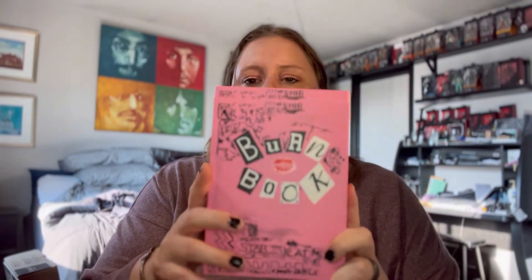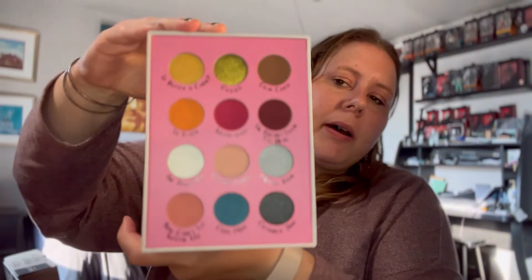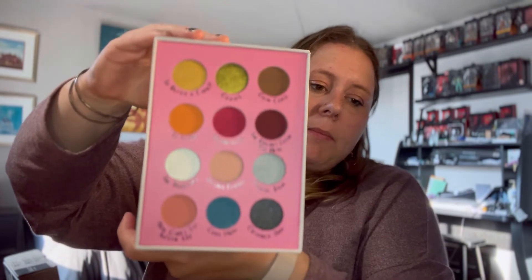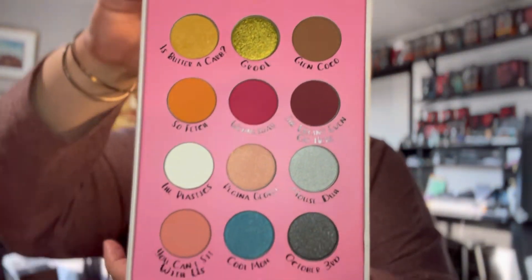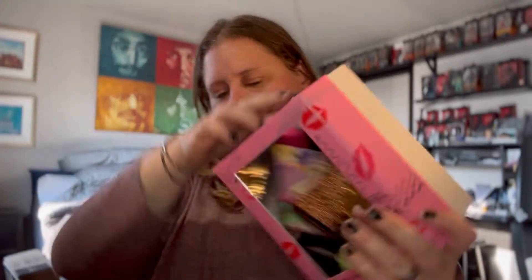Next I have the Storybook Cosmetics Mean Girls Burn Book. I literally only bought this in September of 2020 because it was on sale — it was going out of stock — and I like Mean Girls. Never used it, heard it has a terrible formula, but it's kind of like a display piece. It's really cool and I do like the packaging. Did I buy it for the packaging? Yeah, I did.